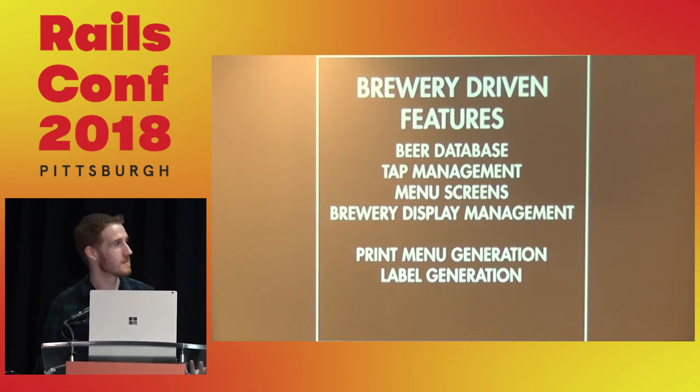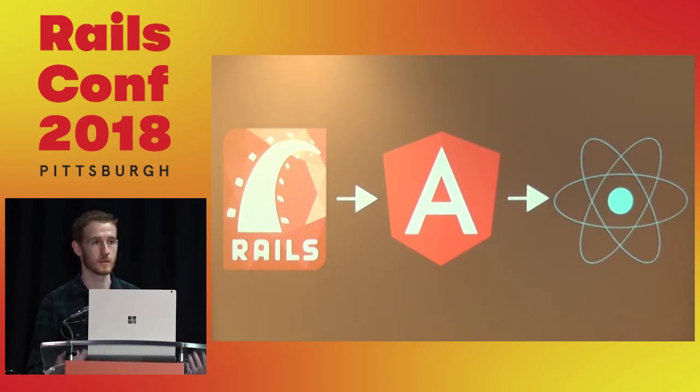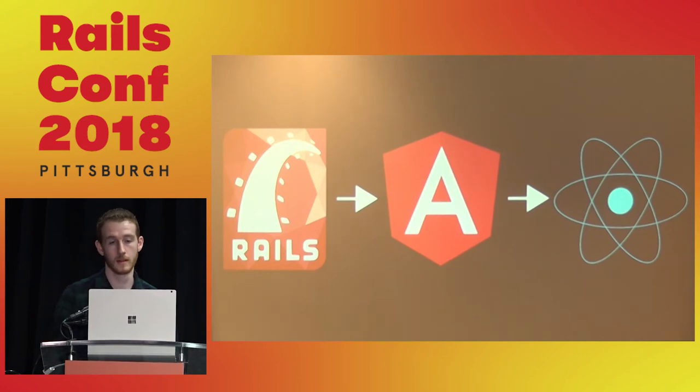Let's talk a bit more about the front-end tech. We took a step back and looked at how we were actually doing these things. There's a migration path from Rails server-rendered views to Angular views to React views. At that time, we ripped out Active Admin and just unmounted that engine, keeping all the core business logic in our models and services. We just needed to write our own views and view controllers.